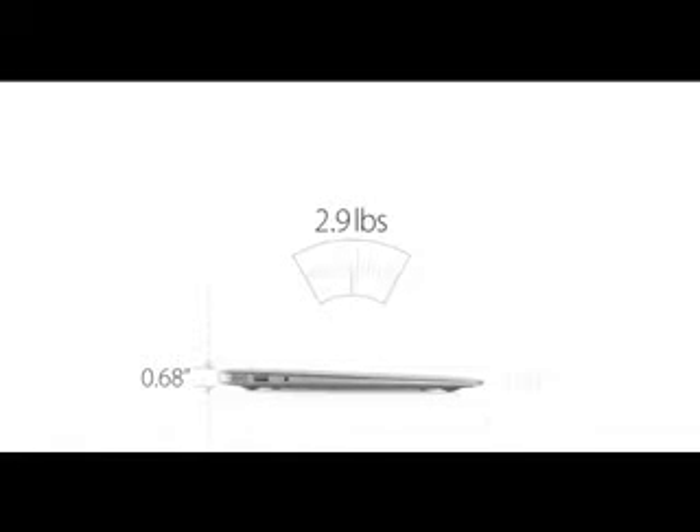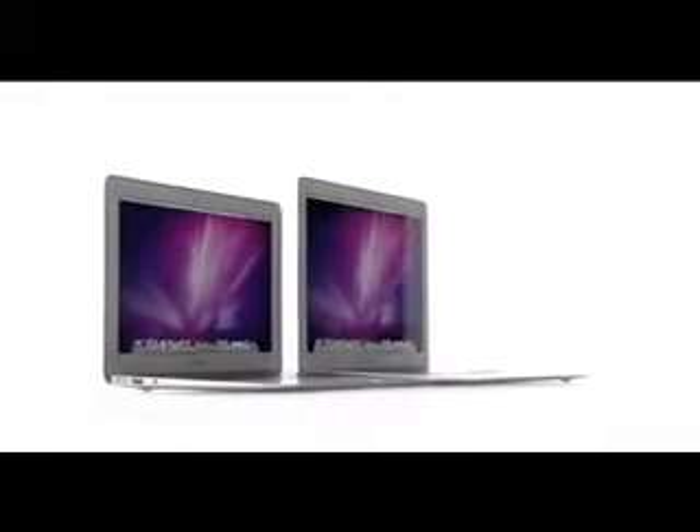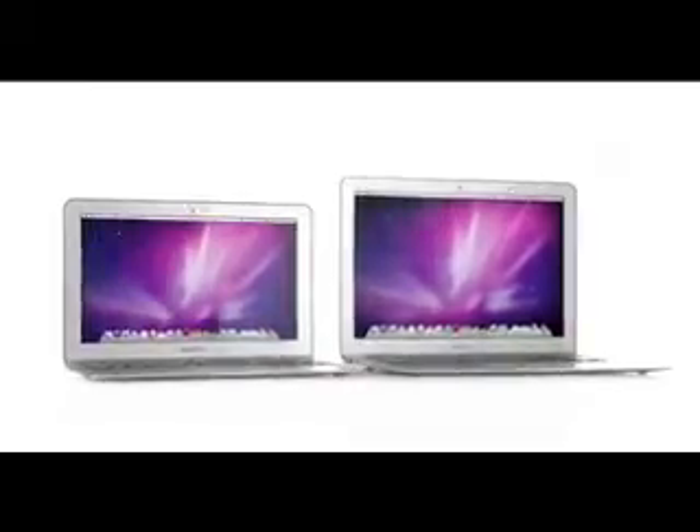We've done all this in an amazingly thin and light design. The 13-inch MacBook Air weighs just 2.9 pounds and measures .68 inches at the rear, then tapers to just .11 inches at the front. And for the first time ever, we've made an 11-inch MacBook Air — it's just as thin, but it only weighs 2.3 pounds. These are the thinnest and lightest notebooks we've ever made.